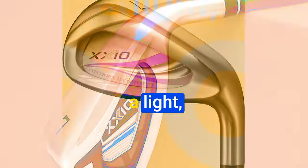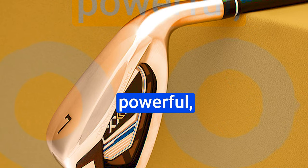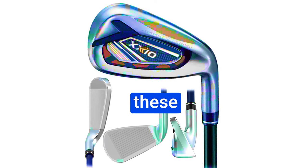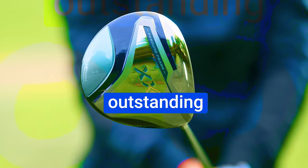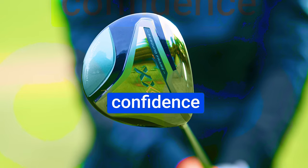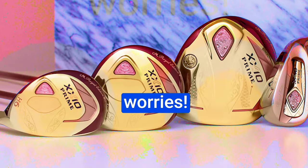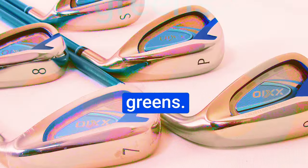The clubs boast a light, durable, and stable nai-tai face, ensuring consistent, powerful, and precise performance in every stroke. You'll feel the difference the moment you grip these irons. The heads are ingeniously engineered to provide outstanding forgiveness, elevating your confidence regardless of your skill level. Off-center strikes? No worries. These irons forgive like no other, delivering consistent distances and accuracy on the greens.